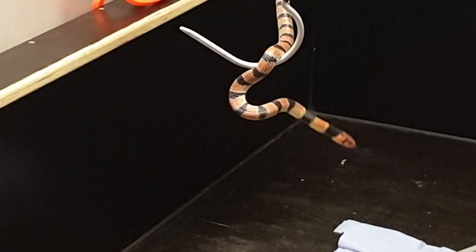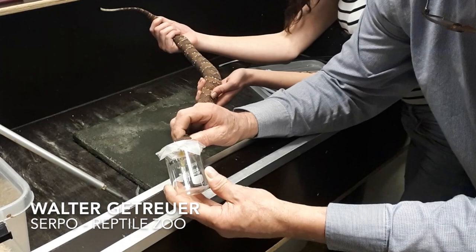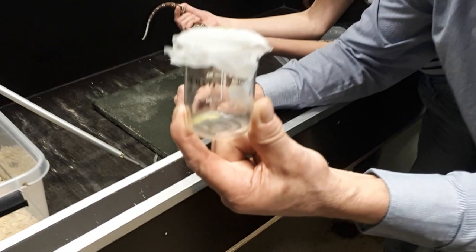Snake bite kills more than 100,000 people every year and disables even more. At the moment, to obtain snake venom, snakes have to be caught or bred and then milked. This is a very intense and difficult process.